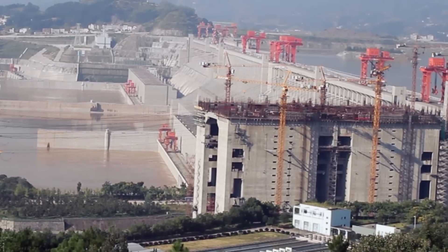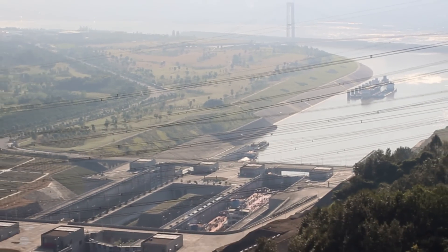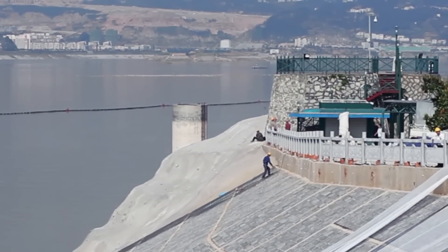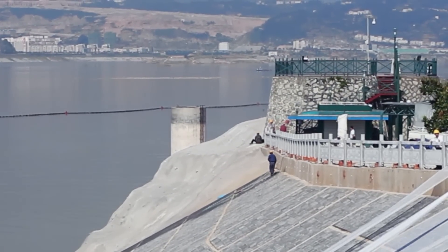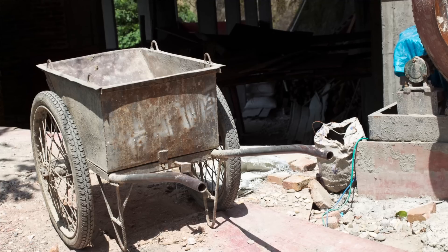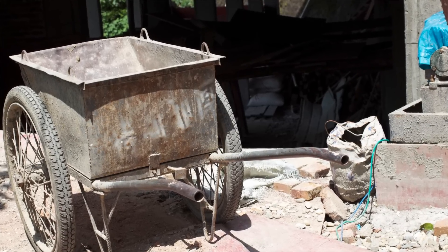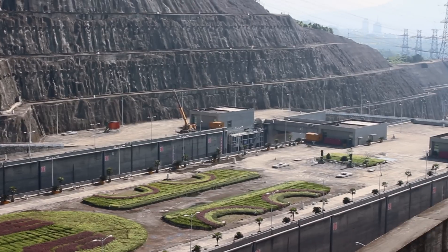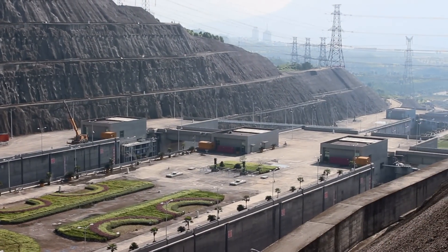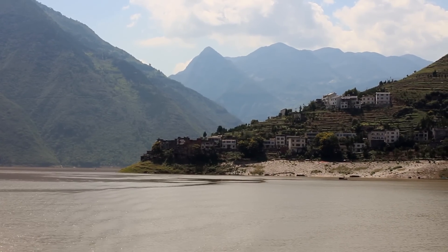The twin five-stage locks are each 65.5 feet tall. The project was estimated to cost US$25 billion in 1993. The project took nearly 11 million tons of cement, 2 million tons of rolled steel, and 1.6 million cubic meters of timber.